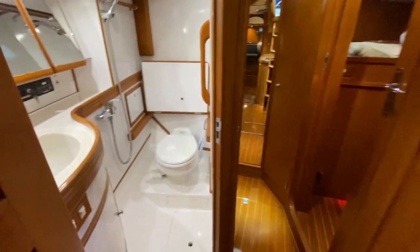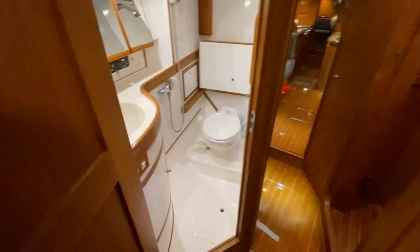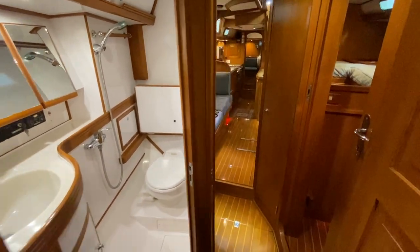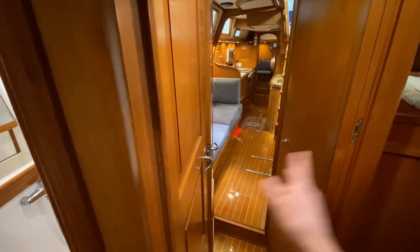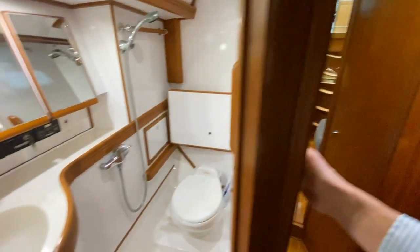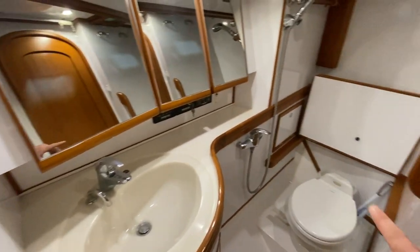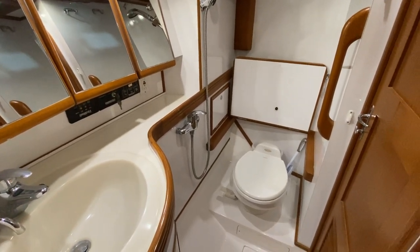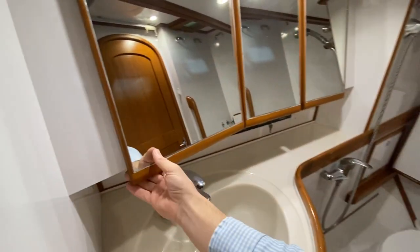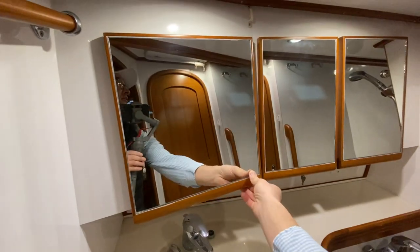There is a guest and day head with a privacy door for the forward VIP. There's another door to the head which the third stateroom and guests can access during the day. It's a good-sized head with a sink vanity, the same vacuum flush electric freshwater head, and storage behind the mirrors.